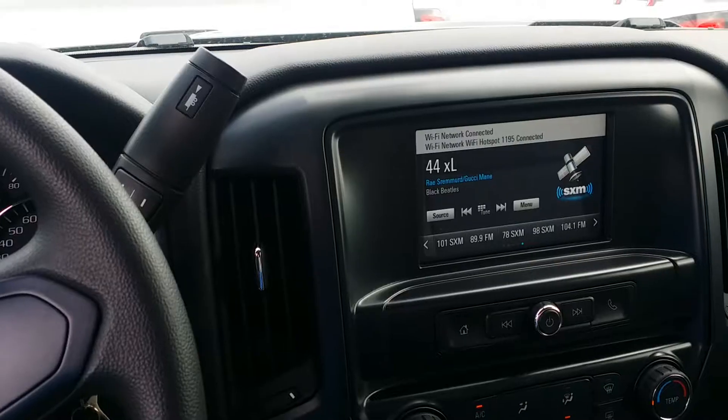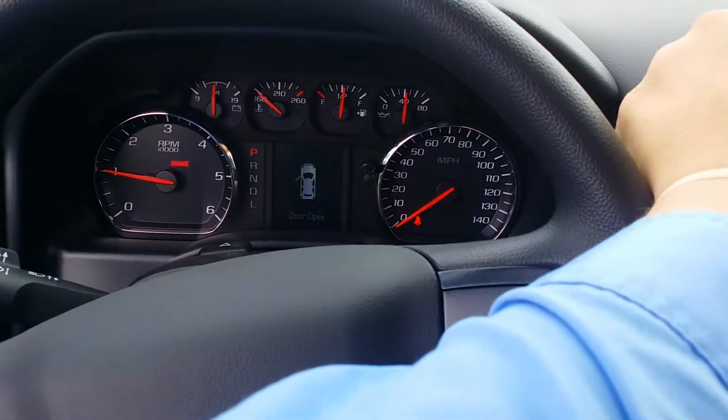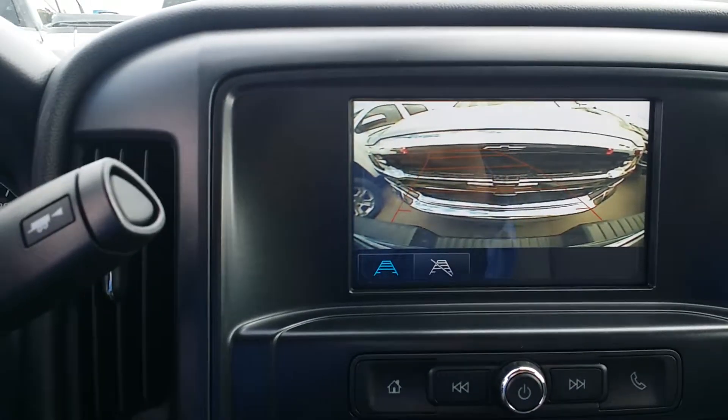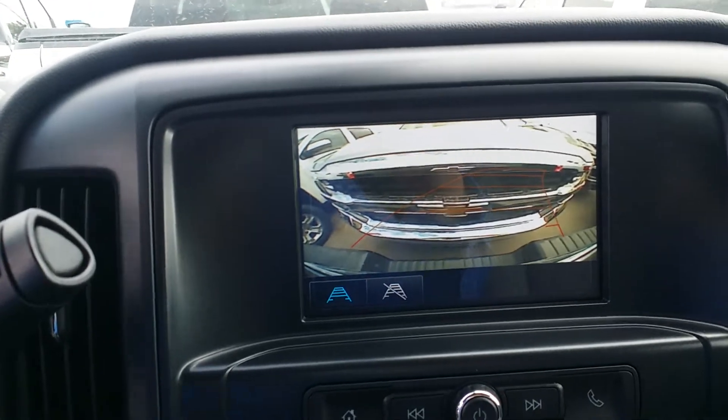Let me show you that really quick. I've got the truck on here, and when I throw it into reverse, the backup camera pops up like this. As you can see, it's got the guidance lines on it. So I'm going to turn the wheel to the left, turn the wheel to the right — it's going to show you where the truck is going to be. It helps you park.